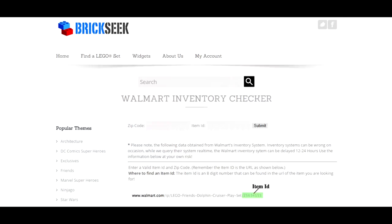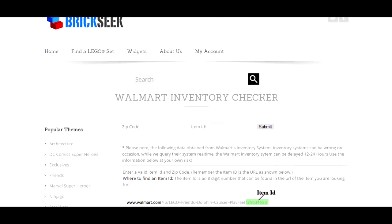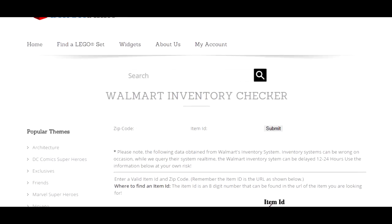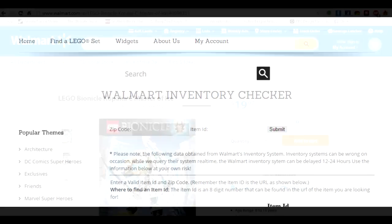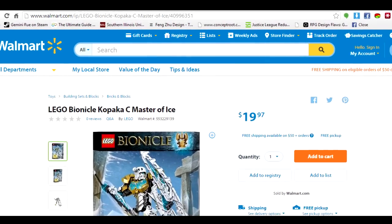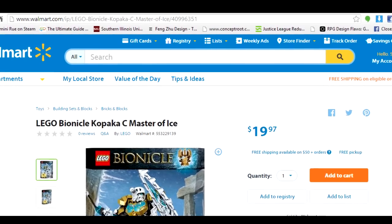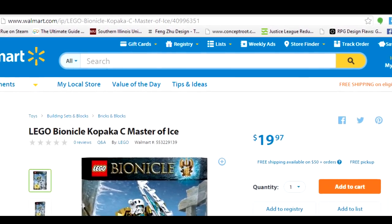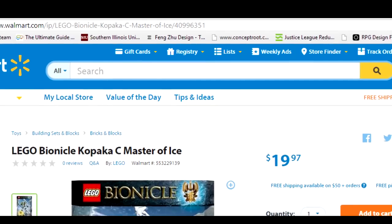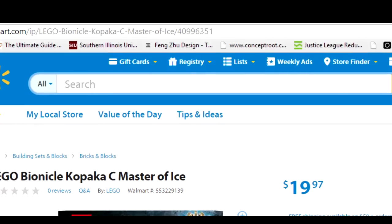Our new favorite site, Brickseek, has actually added a new widget called the Walmart Inventory Checker. It functions basically the same as the Target Inventory Checker that we made a video about a couple days back. The real difference is that instead of using DCPI codes, it uses the ID code located at the end of a Walmart item page URL. So if you went on Walmart.com and searched up Onua, Kohatu, or Tahu, at the very end of the item page there is an eight-digit number.